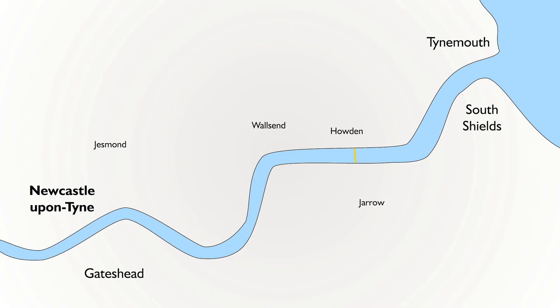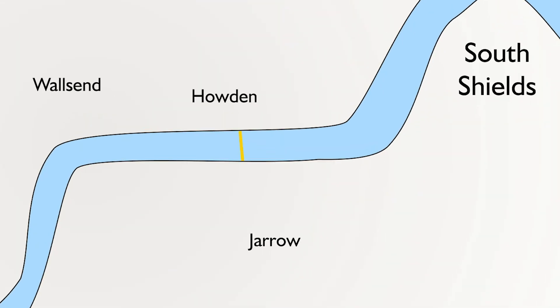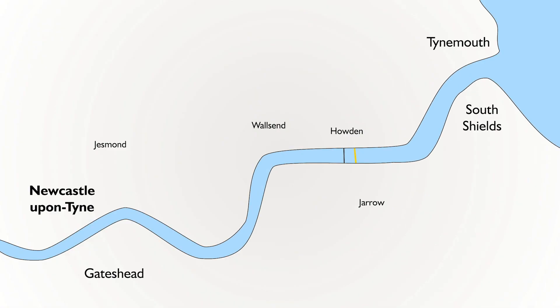Many people are familiar with the Tyne Tunnel, which is a toll tunnel for vehicles only, seven miles to the east of Newcastle upon Tyne. But immediately to the left of that tunnel for traffic is the Tyne Cyclist and Pedestrian Tunnel, which opened in 1951. It consists of two tunnels running in parallel — one for pedestrians and one for cyclists — and sits 12 metres below the river at its deepest point.